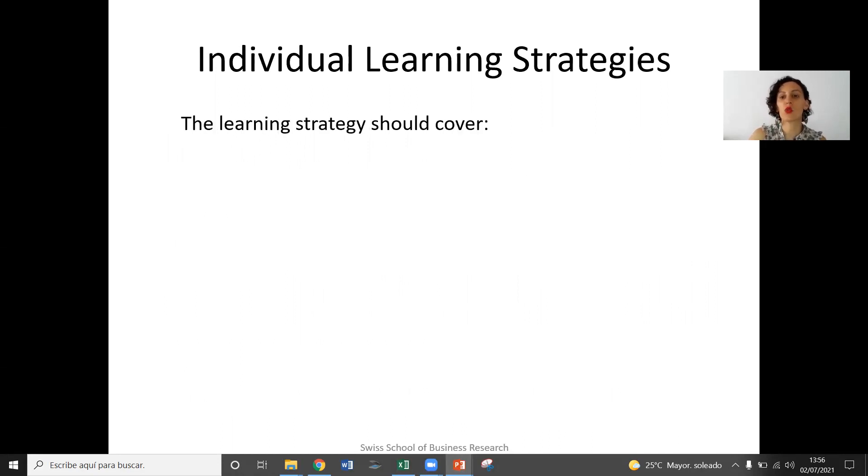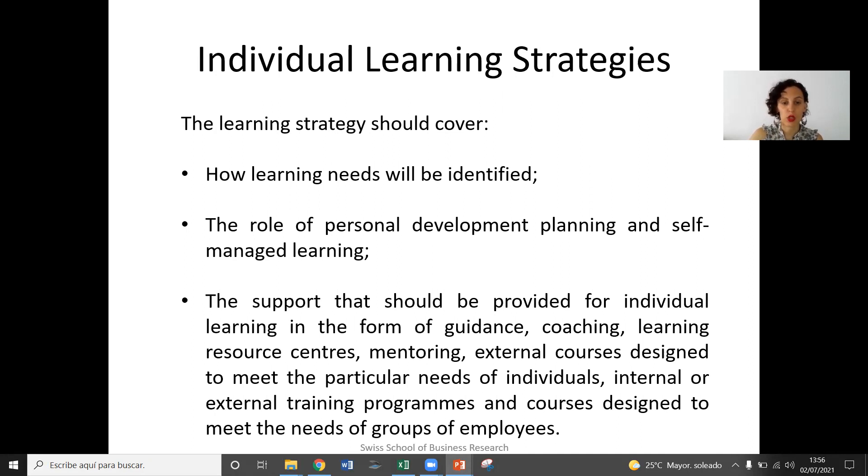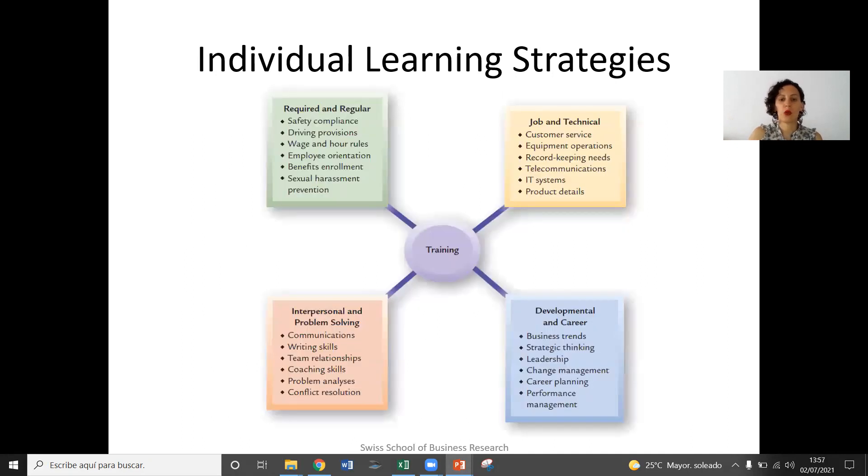These interventions and activities will be part of an integrated approach to creating competitive advantage through the human resources in the organization. So what does an individual learning strategy need to cover? It needs to cover, for example, how learning needs are going to be identified, the role of personal development planning and self-managed learning, the support that should be provided for individual learning in the form of the organization providing guidance, coaching, learning resource centers, etc. Here we can see different kinds of learning strategies — this is training, but of course there is one aspect here that is specific to development and career.